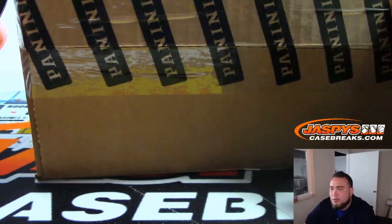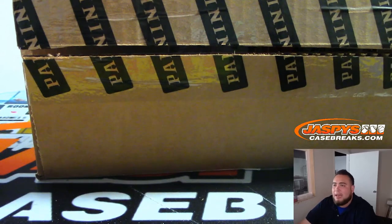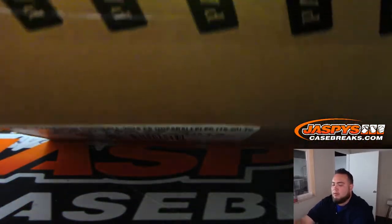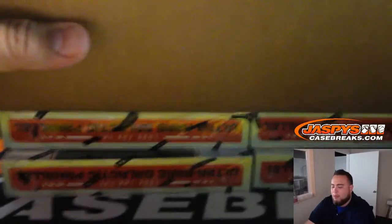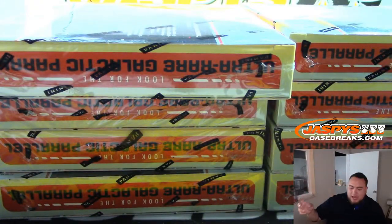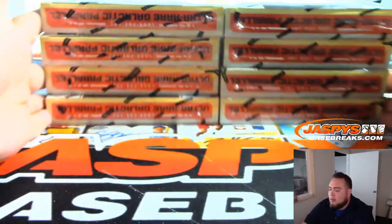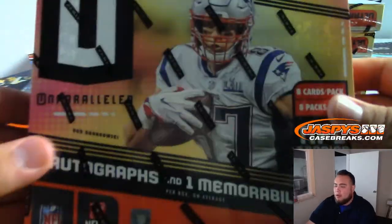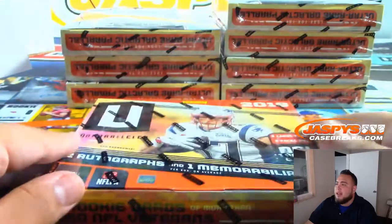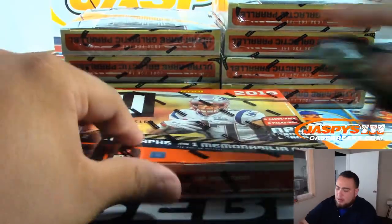I don't know what's going to be the bigger hits besides the patch autographs. Richard was talking about Galactic earlier — I guess those are one per case. I remember Unparalleled in the past, I just don't remember Galactic actually. On average there are two autographs and one memorabilia card per box. Good luck.